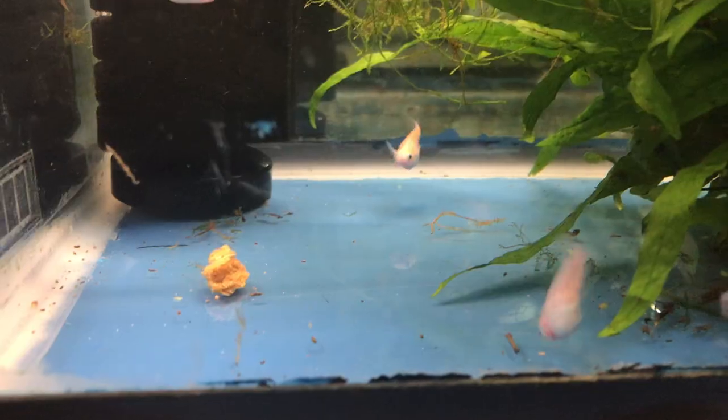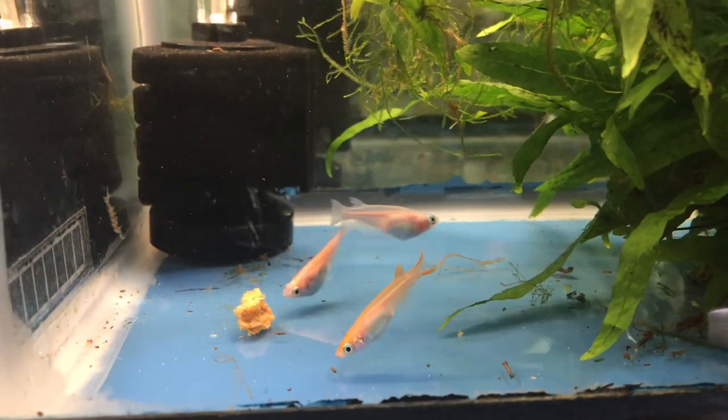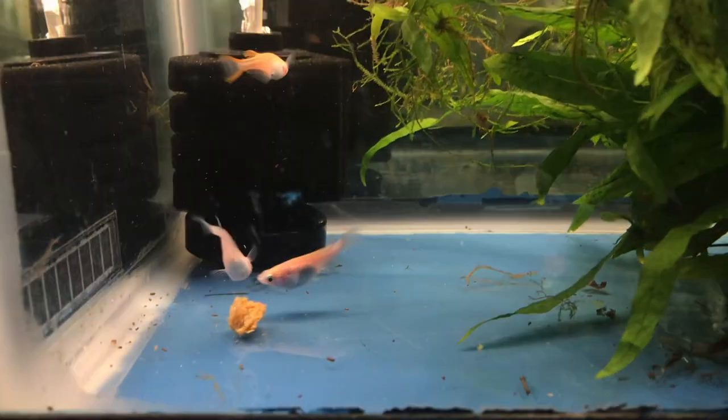For more information on keeping and breeding aquarium fish, please subscribe to my channel. And if you liked this video, here's another one you might like. Thanks very much for watching.